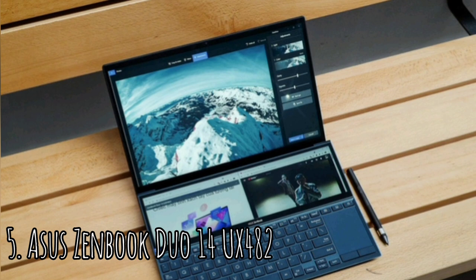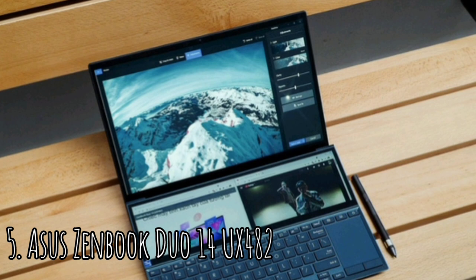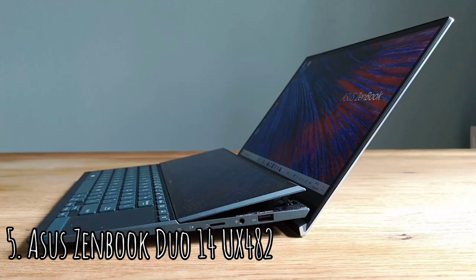The Harman Kardon speakers in the ZenBook Duo provide impressive clarity and a decent bit of bass, adding to this laptop's entertainment credentials. You can purchase different configurations with as little as 8GB RAM and a 512GB SSD. The base setup we benchmarked hit a Geekbench 5.3 score of 1528 single-core and 5330 multi-core.